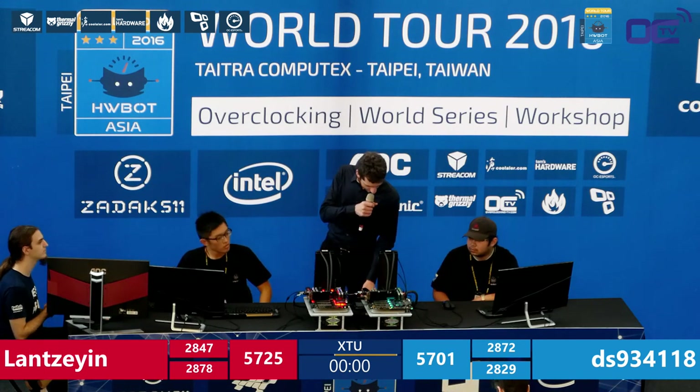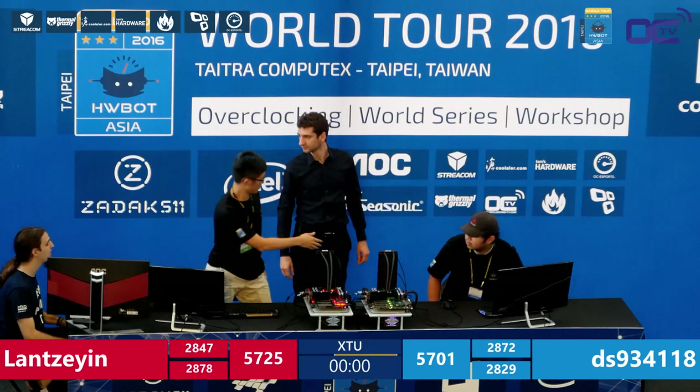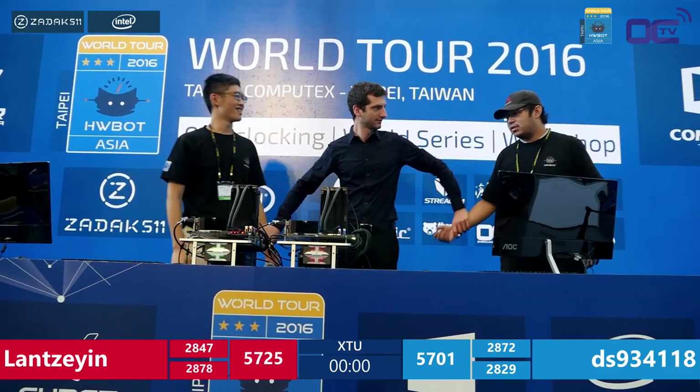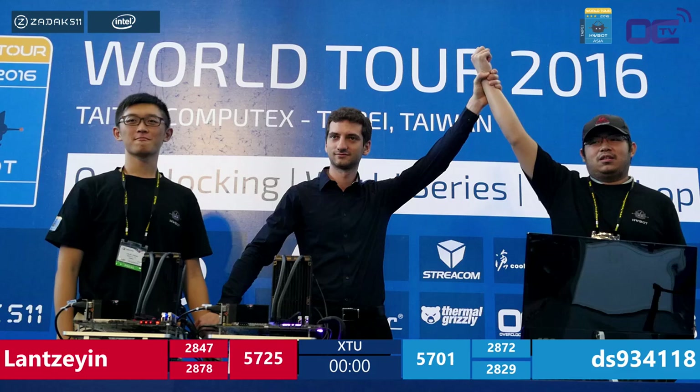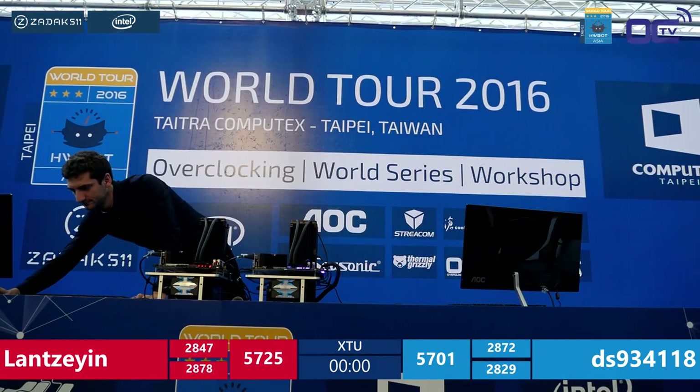Time's up! Final result: Lan nails it at 5725 versus DS's 5701. Well done to both overclockers — job well done! Congratulations to both competitors. These are amateurs, people just like the viewers watching on Twitch, who didn't know about Broadwell-E until Tuesday — this CPU from Intel launched just four days ago and this was the first time they ever worked with it.